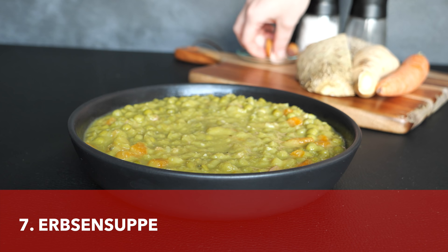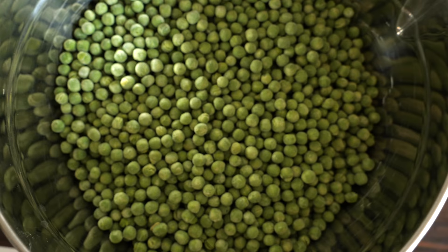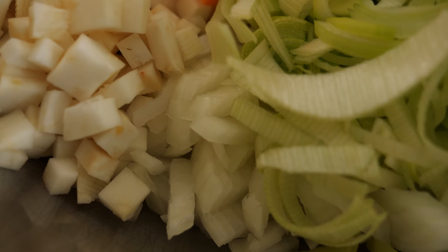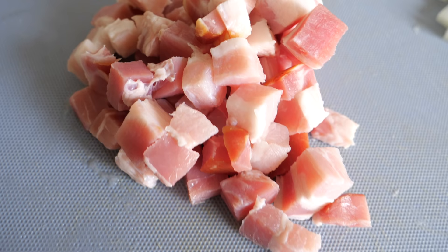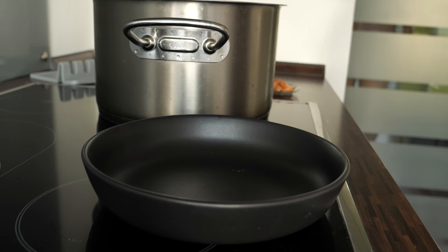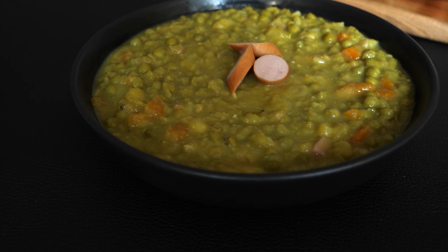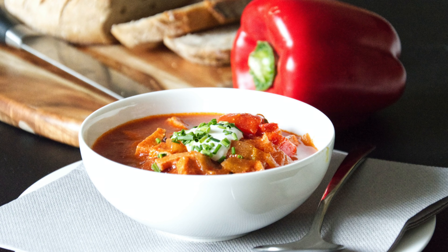Another dish I have to mention is Erbsen Eintopf, which translates to pea stew. It is usually made from green peas, soup vegetables like leeks, onions, celery, and carrots, as well as potatoes. Non-vegetarians would also add some bacon, which obviously makes it taste even richer. At the end, when all the ingredients were tender, I mashed it a bit to achieve a wonderful creamy consistency. The soup was healthy, filling, and it definitely helped with digestion.